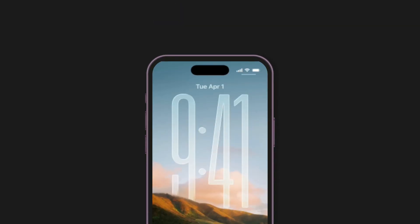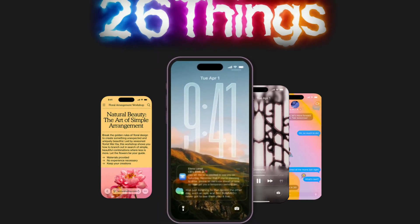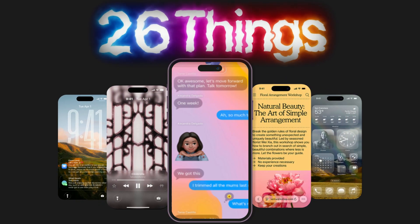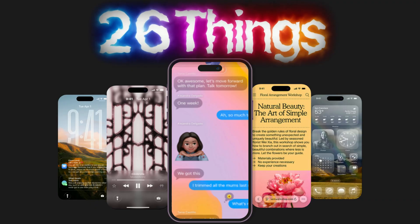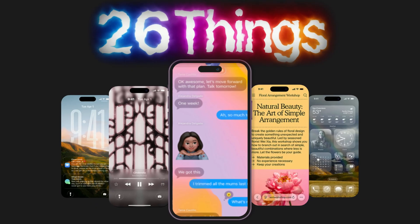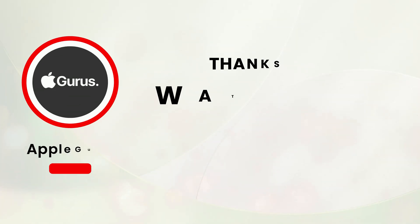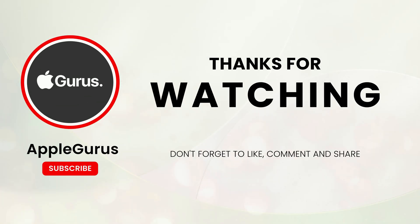So there you have it — an exciting deep dive into all the hidden, powerful iOS 26 features that are ready to change the way you use your iPhone every single day. Which feature are you most excited to try? Drop a comment below. If you want a walkthrough or tips on any of these, I'm here to help. Don't forget to like, subscribe, and ring that bell for more insider Apple tips and tricks. Thanks for watching.